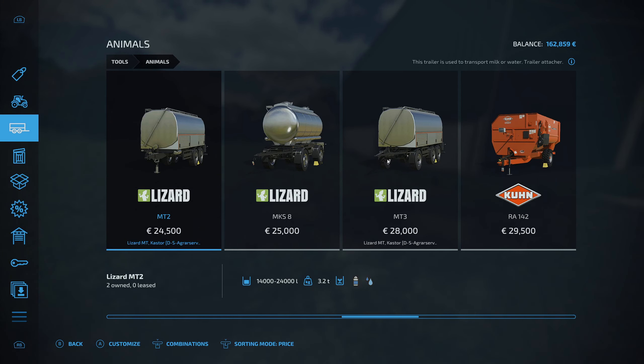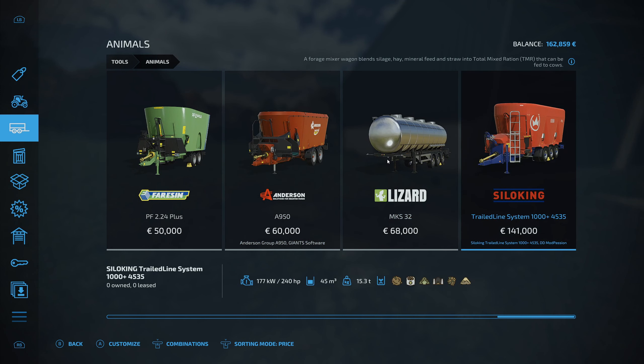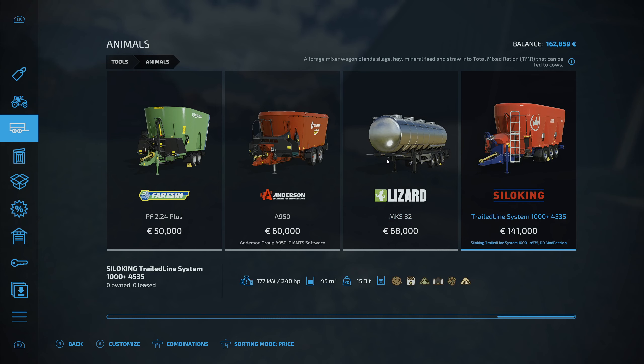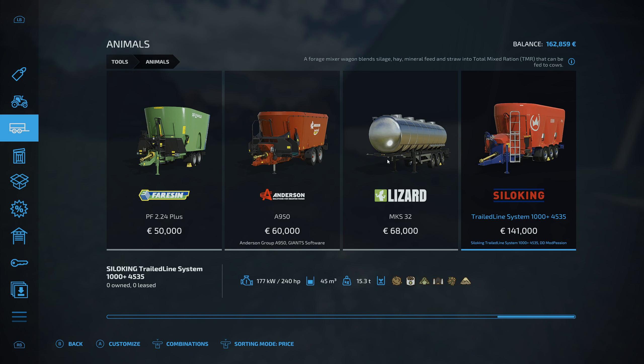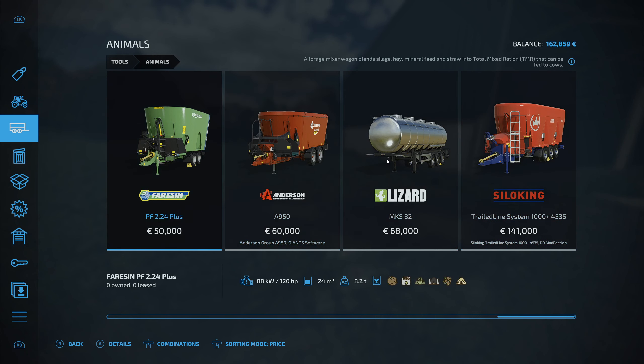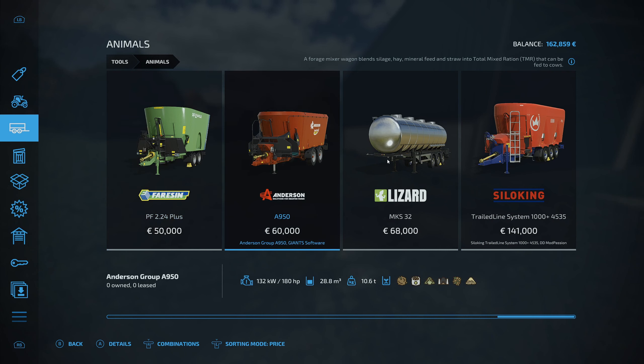So we're going to buy this. I do want to try not to lease anything anymore, although I may need to. I want to get this feed mixer because it will do a big mix and I think it'll be easier with the bales. That's very very expensive isn't it - so that's 28,800.